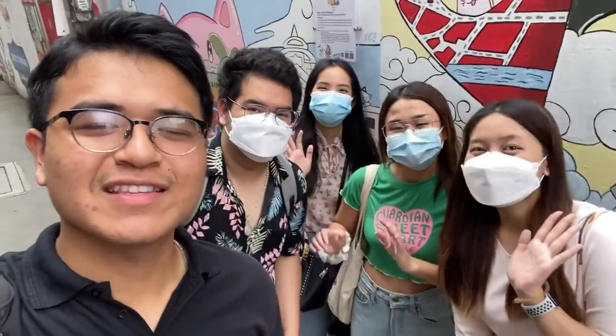Hi everyone! Today we are at the Latnoi to explore some linguistic landscape here. Okay, if you're ready, let's go!